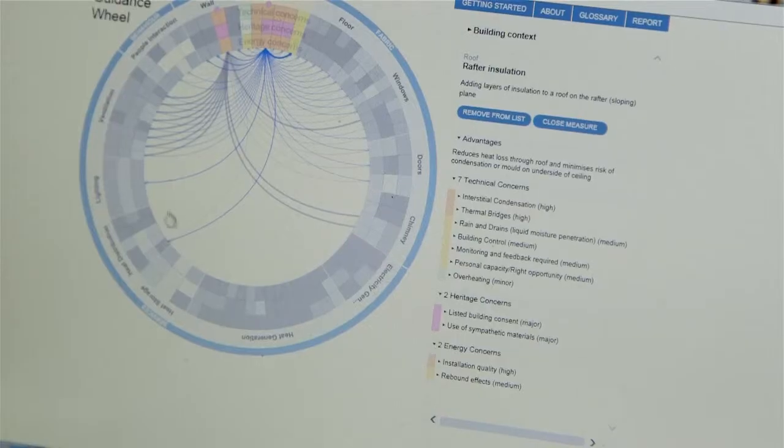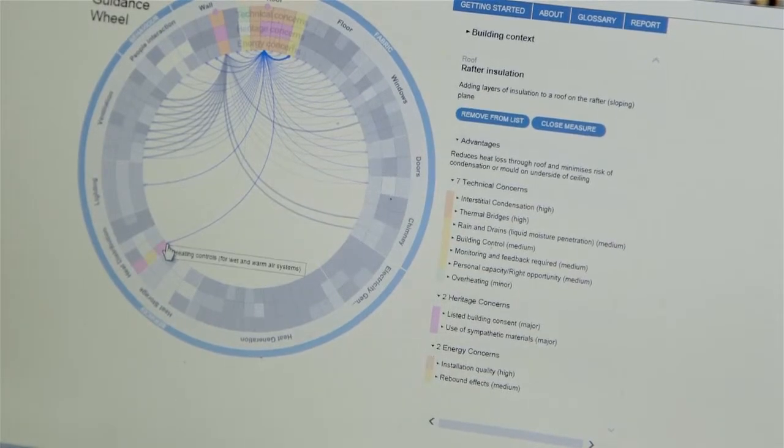It will also eventually take you into the knowledge centre where there will be case studies, so you can explore in your own way the issues that are interesting. Having developed the wheel and the knowledge centre to where we are now, we're starting to engage with other organisations such as CORE to see how we can promote the wheel and the knowledge centre to a much wider audience.